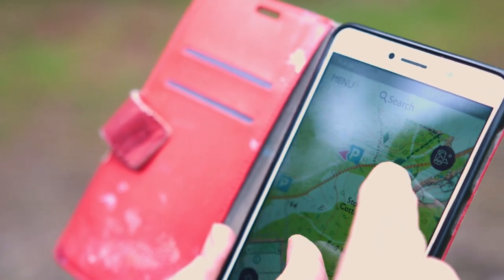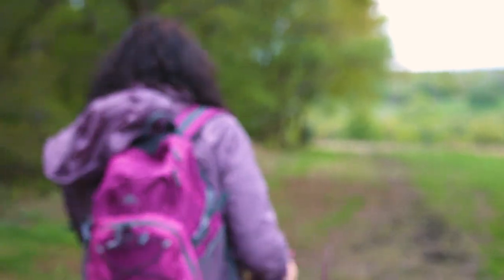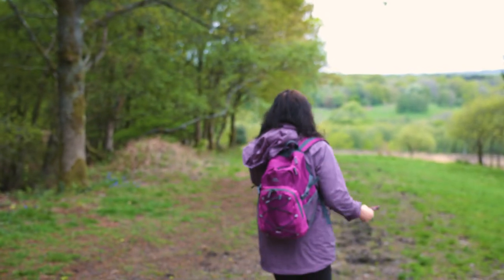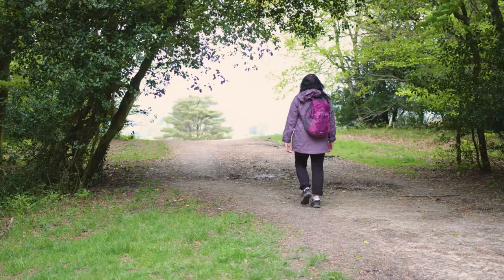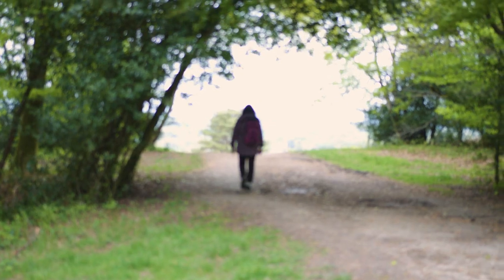I'm also trying to encourage people to go and walk. Recently, when I go on a walk that inspires a painting, I'll put the actual postcode of the place where I parked and tell people where to go to try and see the kind of things I was looking at when I did that painting. I'm hoping to encourage people to go and explore and get as much fun out of walking as I do. I think if you go out and look at how beautiful your surroundings are, you're far more likely to look after them.